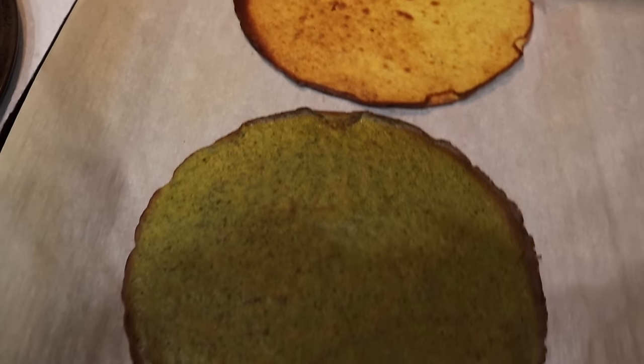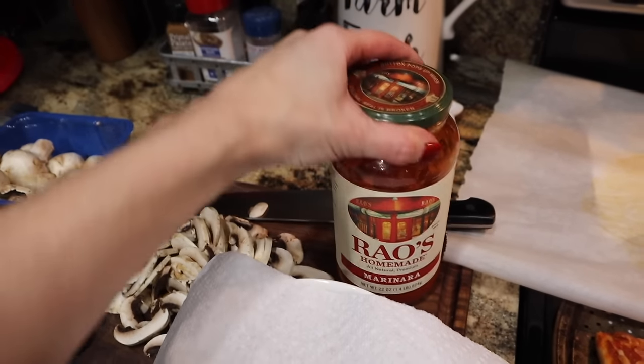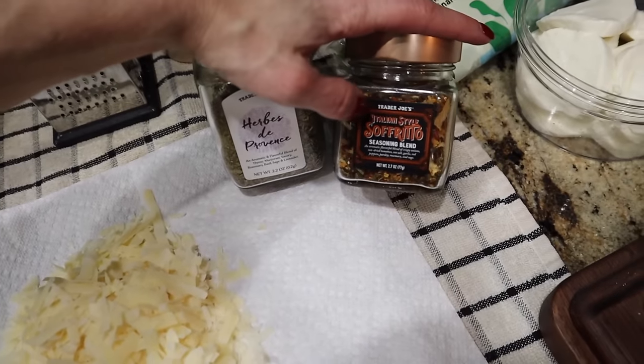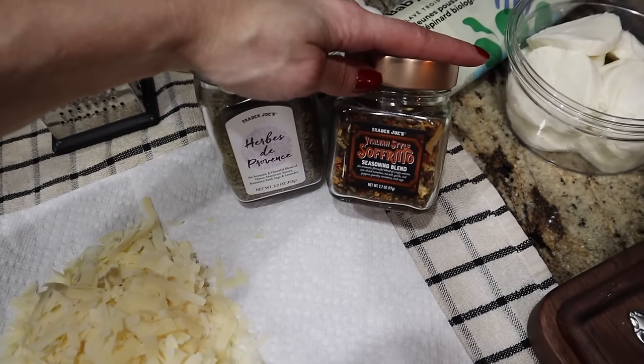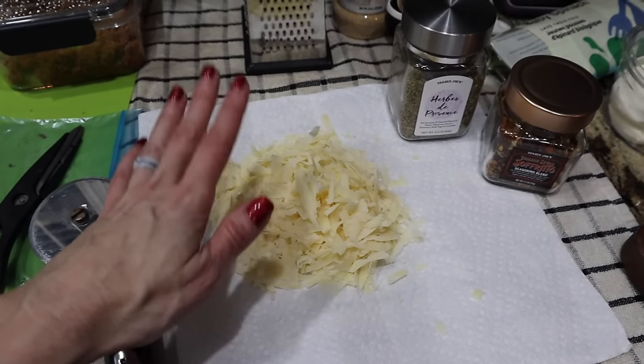Crusts are out of the oven. Now I'm going to add all the toppings. There's the ground pork — we're going to do some Rao's on the bottom for our base, then mushrooms, mozzarella, baby spinach. I've got that sofrito by Trader Joe's seasoning that I've been wanting to try on a pizza forever — finally getting the opportunity. Some shredded parmesan.